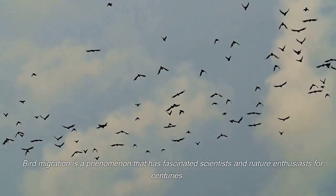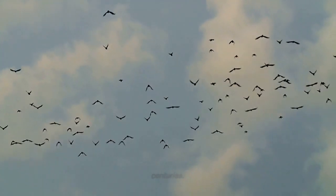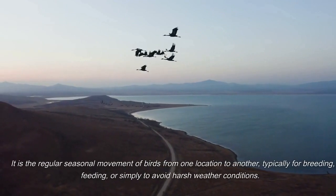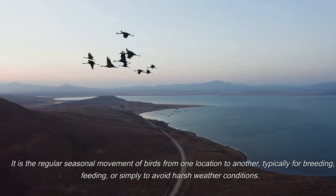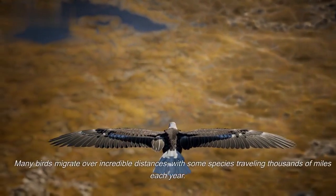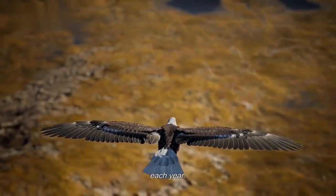Bird migration is a phenomenon that has fascinated scientists and nature enthusiasts for centuries. It is the regular seasonal movement of birds from one location to another, typically for breeding, feeding, or simply to avoid harsh weather conditions. Many birds migrate over incredible distances, with some species traveling thousands of miles each year.